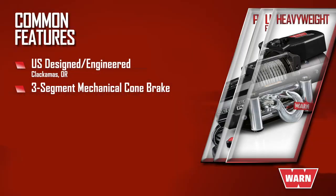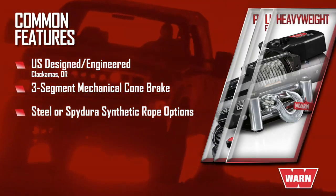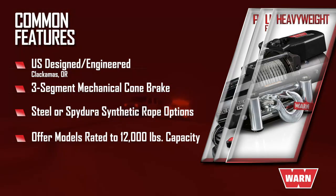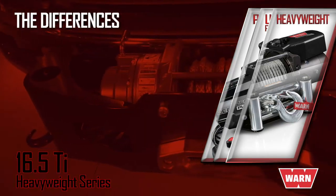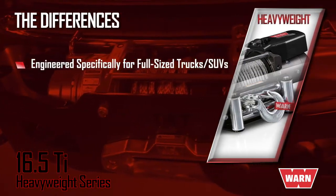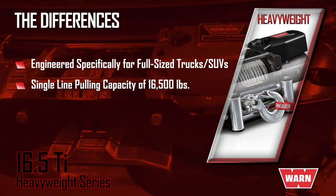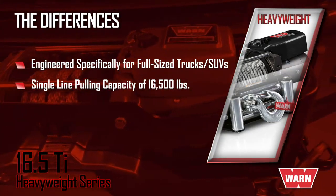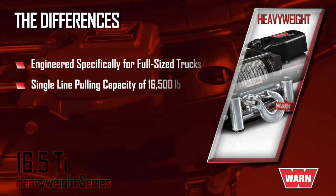They all feature a three-segment mechanical comb brake, steel or SpyDura synthetic rope options, and each offers a model rated at 12,000-pound capacity. What separates a heavyweight series winch like the 16.5 Ti from the others is that it's engineered specifically for large and heavy full-size trucks and SUVs, with a single line pulling capacity of 16,500 pounds — giving you the brute strength that heavier trucks demand.